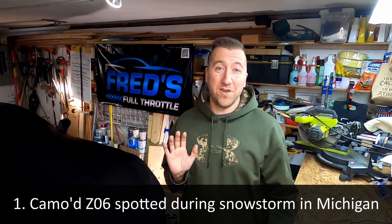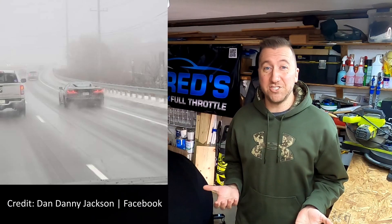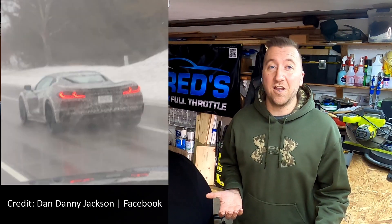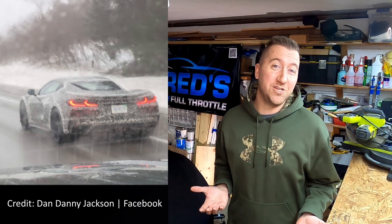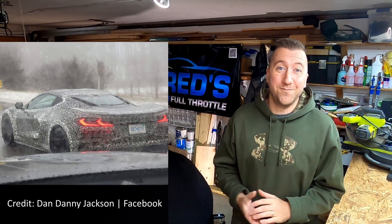As always with a lot of my C8 Z06 videos, I wanted to start with a couple cars spotted out and about in the last week or so. Credit to Dan Danny Jackson on Facebook — he spotted a C8 Z06 out doing testing in Michigan during a snowstorm. What's cool about this is it shows that Chevy is fully testing the car and treating it just like any other production automobile, regardless of the fact that it's generally not going to be driven in the winter. With the wide tires and low-profile tread, I'd imagine this car isn't great in the snow, but it's doable if you really needed to in a pinch.